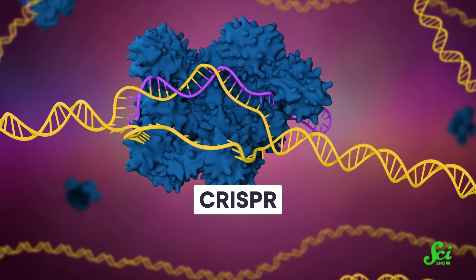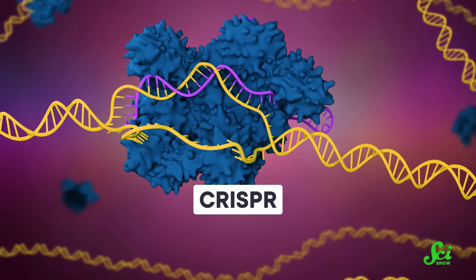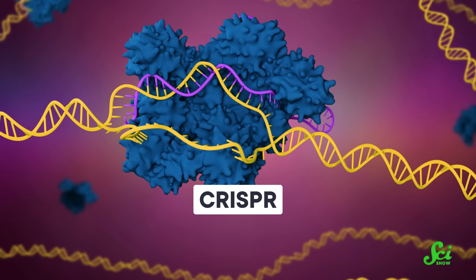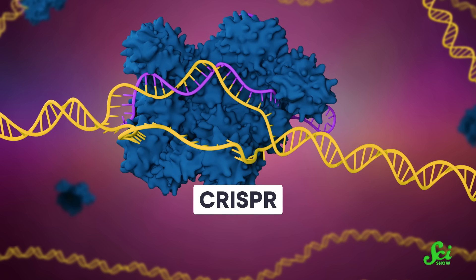Stop me if you've heard a science story like this before. Scientists use CRISPR, a powerful gene editing tool, to modify gene X in mice to do thing Y, which they hope could one day lead to a treatment for disease Z. Maybe you've even heard it from us. And maybe you thought, that's cool if it ever happens, and then you just didn't think about it anymore.